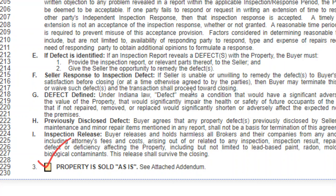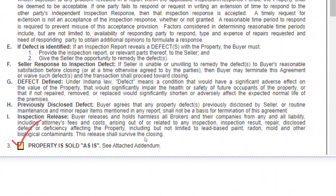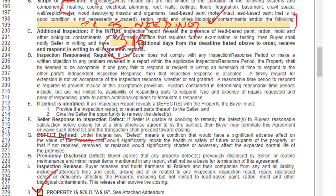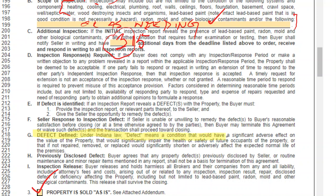When you're dealing with this report that you have to write, they try and define defect, and right here in section DG they do a pretty good job. This defect section has been something they've been arguing back and forth on for a while. What is actually considered a defect? Well, there's now a new definition: significantly impair the health and safety, reduces the value, or if left unfixed it would adversely affect the expected normal life. All of these items are considered a defect.